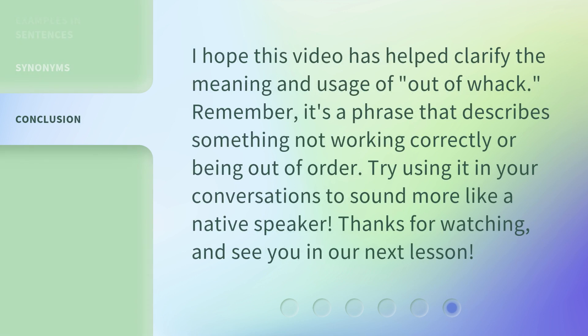I hope this video has helped clarify the meaning and usage of 'out of whack.' Remember, it's a phrase that describes something not working correctly or being out of order. Try using it in your conversations to sound more like a native speaker. Thanks for watching, and see you in our next lesson.